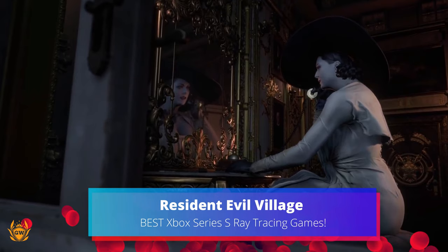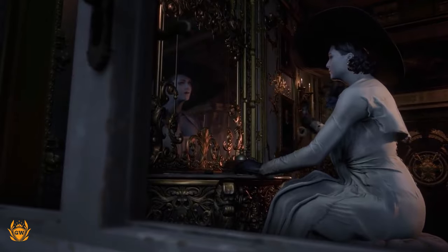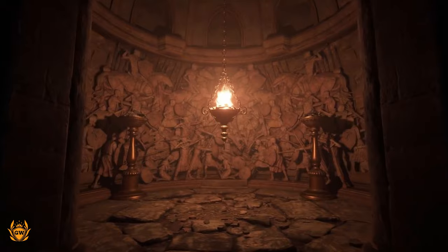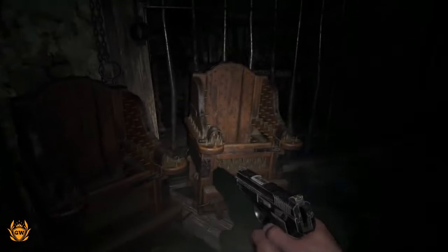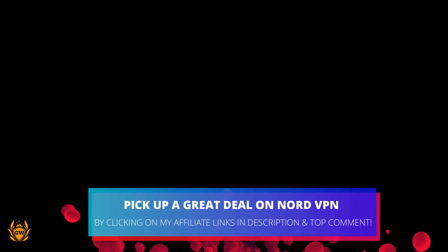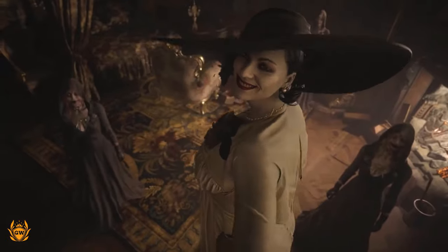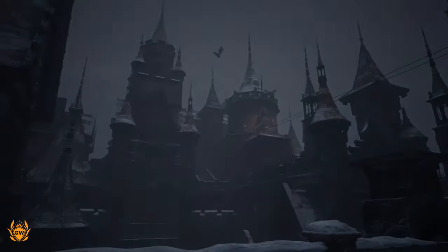Resident Evil Village is the survival horror game developed and published by Capcom, and is the sequel to Resident Evil 7 Biohazard. Players control Ethan Winters, who searches for his kidnapped daughter in a village filled with mutant creatures. Village uses Capcom's RE engine, which Resident Evil 7 and Monster Hunter Rise were built on. The engine optimises very well even on weaker hardware. While the Series S is the most underpowered of the next-gen consoles, even with the ray tracing mode enabled it runs above 30fps, and holds up even better without ray tracing enabled, at a solid 60fps at 1440p.